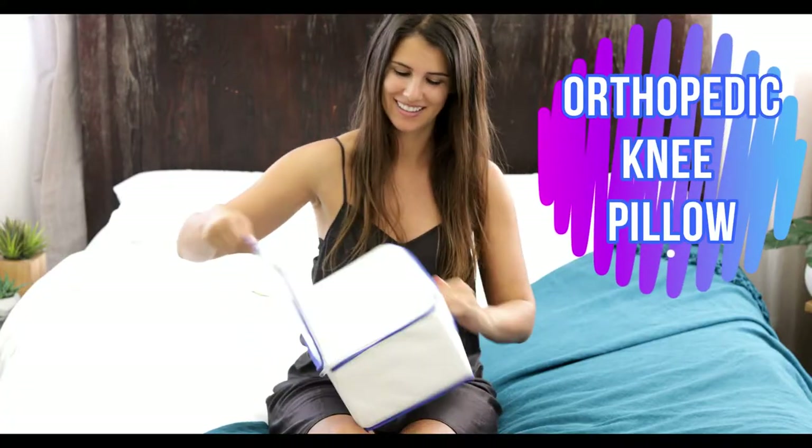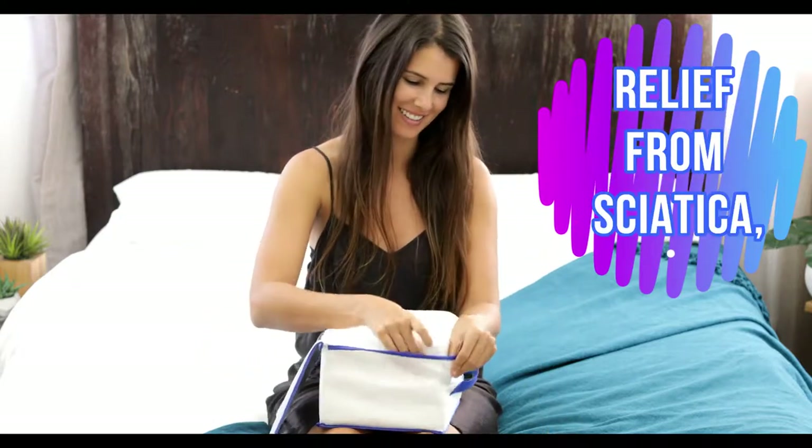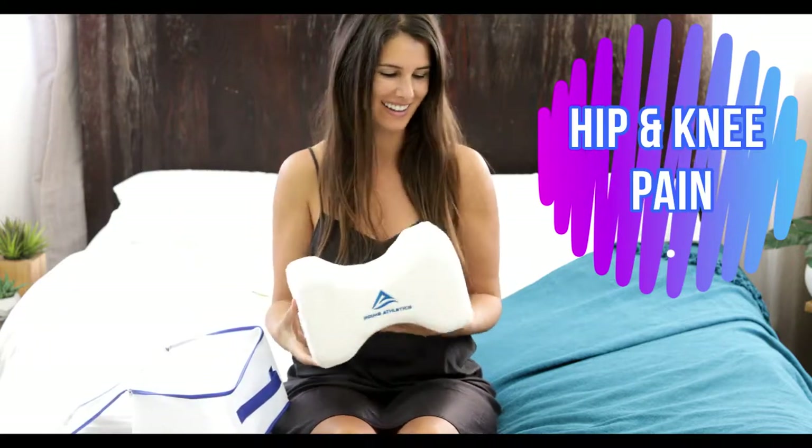The orthopedic knee pillow is recommended by top medical professionals, providing excellent support and relief from sciatica, hip bursitis, scoliosis, and hip and knee pain.